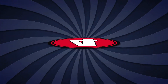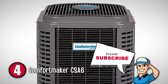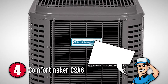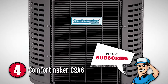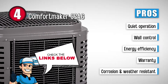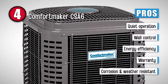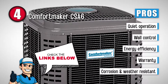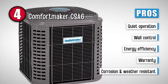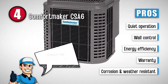Next on the list is the Comfortmaker CSA6. When it comes to energy efficiency, this unit performs really well and provides up to 16-SEER cooling. In fact, it is efficient enough to be qualified by Energy Star. It performs quietly while maintaining an optimal cooling level. This is a must-buy because it performs quietly and won't disturb you as you sleep. It is equipped with observer-communicating wall control, abides by international standards of energy efficiency, has two different warranties — a 5-year for replacement and a 10-year warranty for parts — and has a sturdy build that can handle harsh weather conditions and is corrosion-resistant as well.